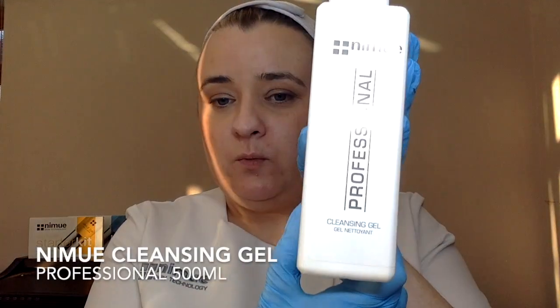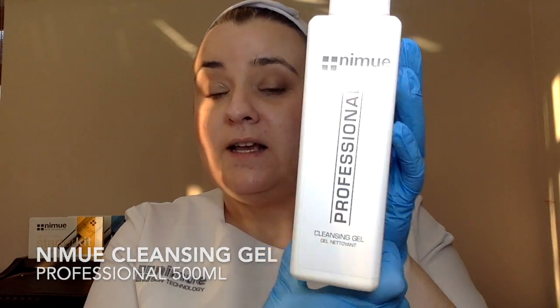I've got enough time to cleanse my skin and do an exfoliation to prepare it. This is the Nimue professional size cleansing gel — the same product available in retail in the refillable 140ml pump size. I'm going to use it from the professional stock today, because this isn't really a treatment you could do yourself at home. This is an in-salon treatment only.